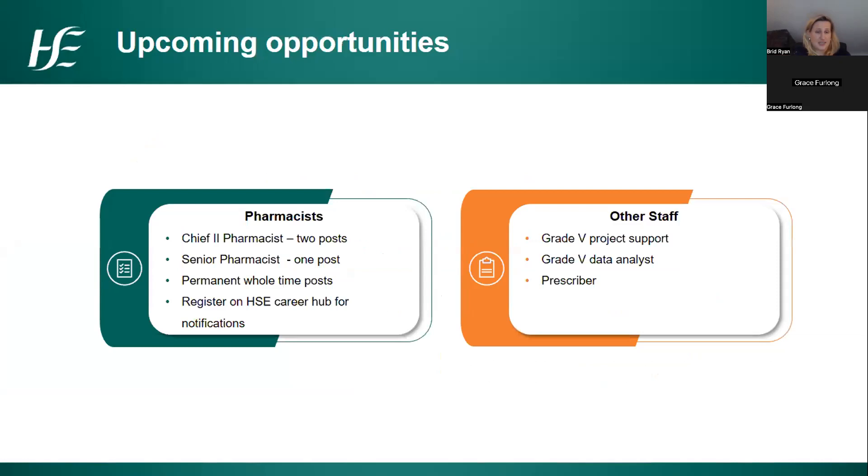Now to upcoming opportunities. Through the service plan, we have got approval for two chief pharmacist posts and one senior pharmacist post on the national e-prescribing project — whole-time, permanent posts. The jobs will be advertised through the HSE jobs website and people can register on the Career Hub for notifications. The chief pharmacist post will be published very soon as a combined campaign also covering the National Medicinal Product Catalogue. If you have more than five years' experience as a qualified pharmacist and are interested in improving patient safety through e-prescribing, please keep an eye out.